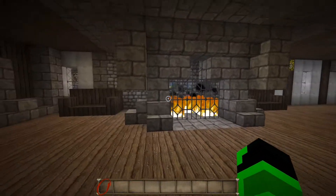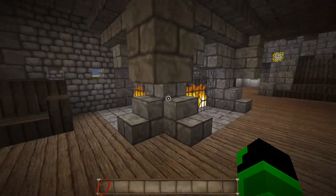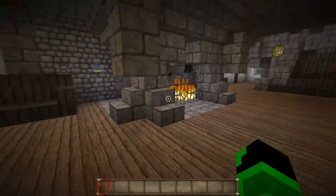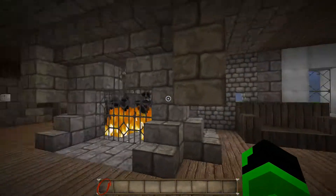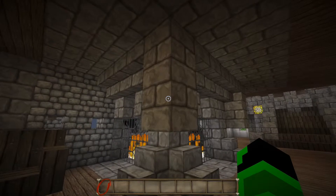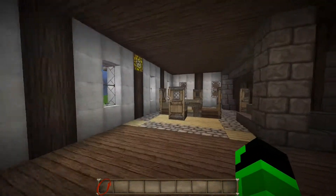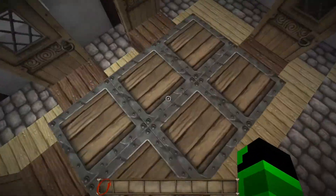The first thing you see when you walk in is a fireplace. This is the first thing you see — took me about 50 minutes to build because I couldn't figure out a cool way to build it. And then on each side you have these little couch things.